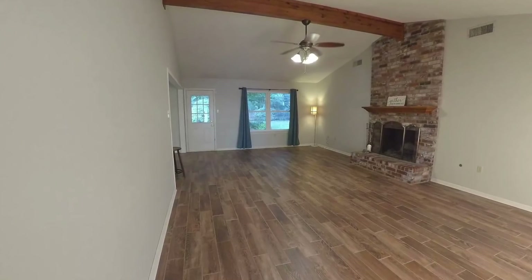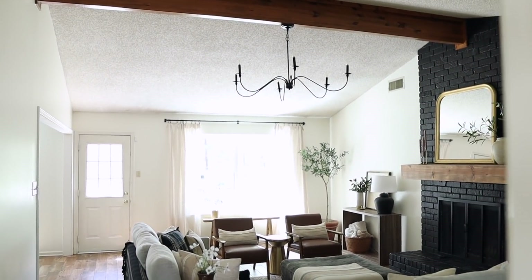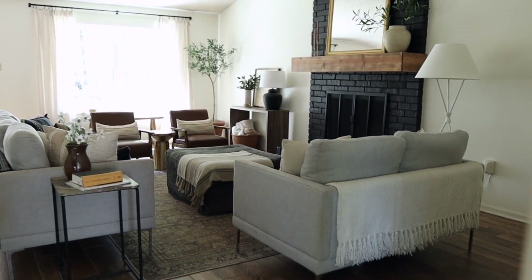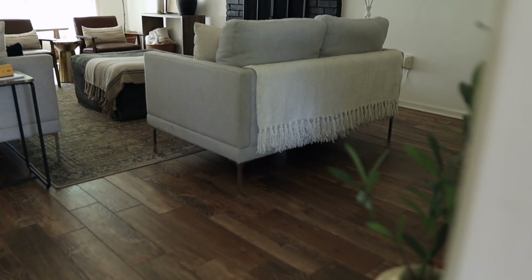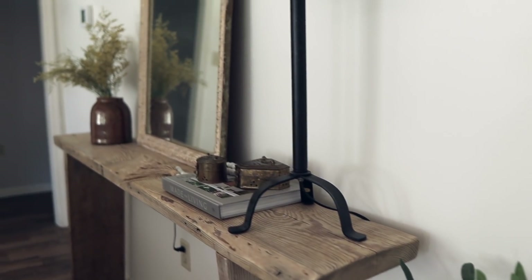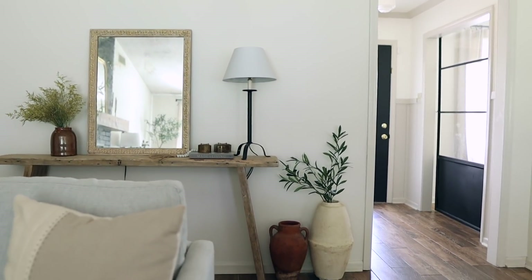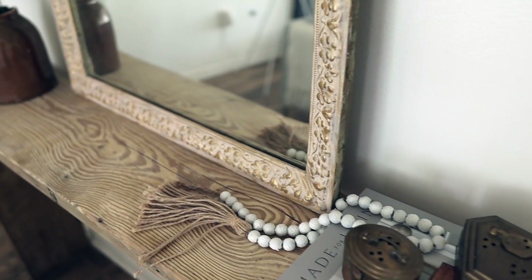Through the entryway is our living room. Here is what it looked like before, and now — the biggest change we made was painting the fireplace black to make it more of a statement, and I really love what it adds to the space. This console table is one of my favorite DIYs and the perfect filler for this empty wall. I've mostly decorated it with thrifted finds and I love all of the character that adds.